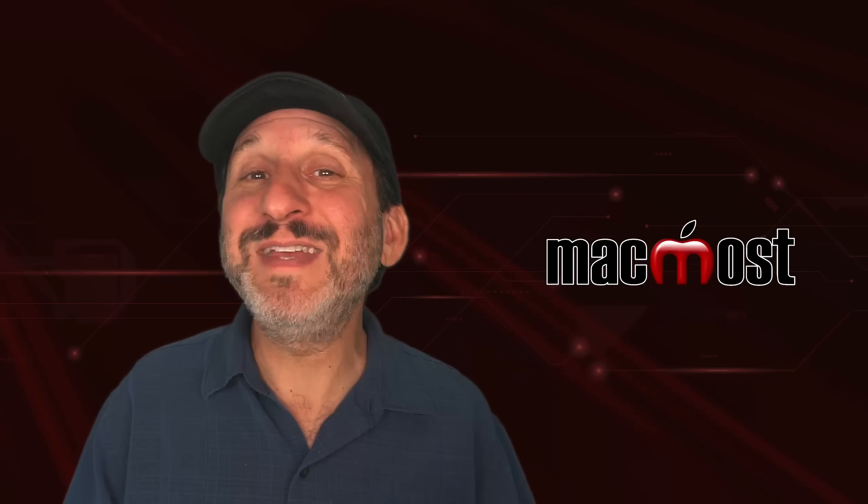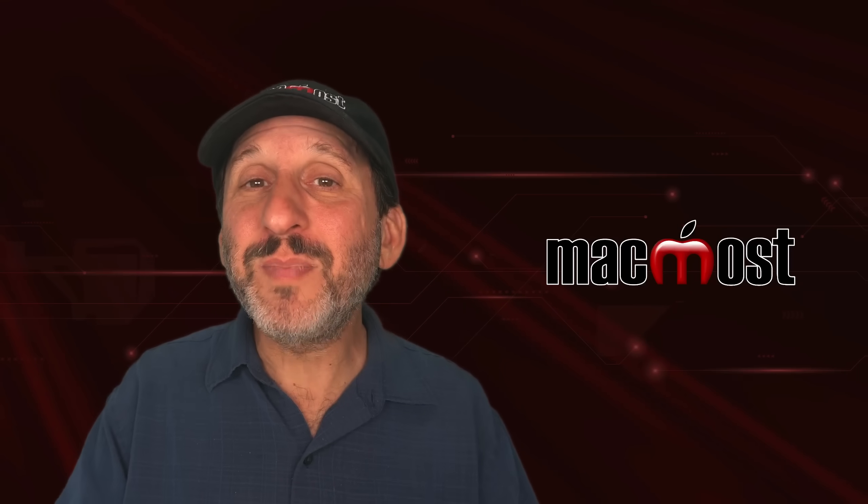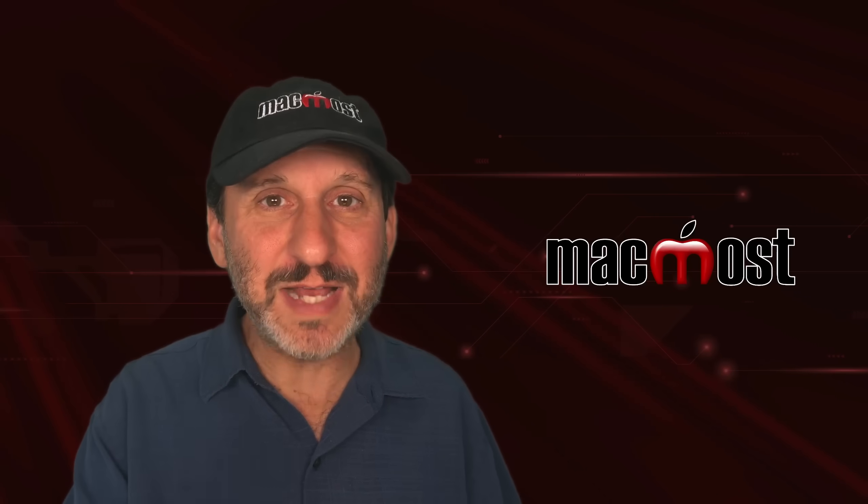So if you're drooling over some of these Mac sales that you see sometimes, hopefully this gives you a more complete picture of what you'll be getting if you decide to go with one. Hope you found this useful. Thanks for watching.